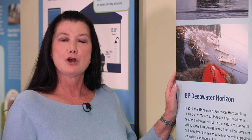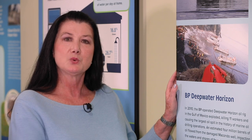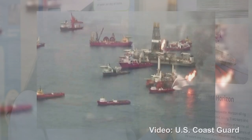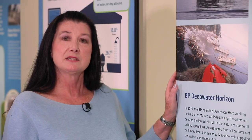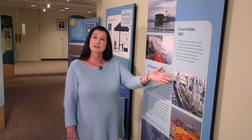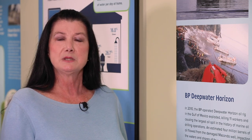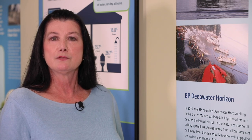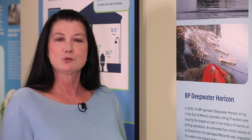Protecting bodies of water, both large and small, is one of EPA's important responsibilities. In 2010, the BP-operated Deepwater Horizon oil rig in the Gulf of Mexico exploded, killing 11 workers and causing the largest oil spill in history. The EPA joined states and other federal agencies in the emergency response, environmental data collection and analysis, and cleanups. Enforcements against BP and others responsible resulted in one of the largest cases in EPA's history, securing over $20 billion in natural resource damages, fines, and penalties to restore the Gulf Coast.